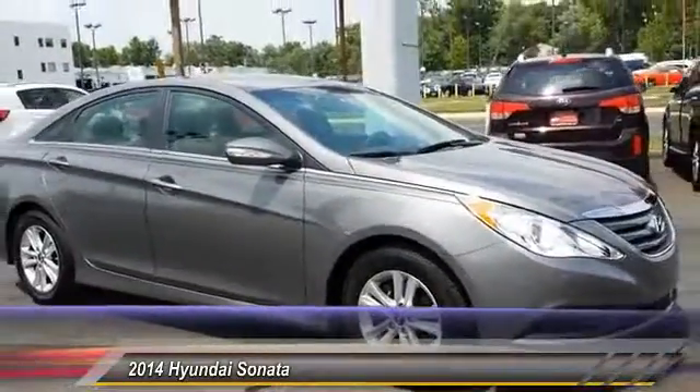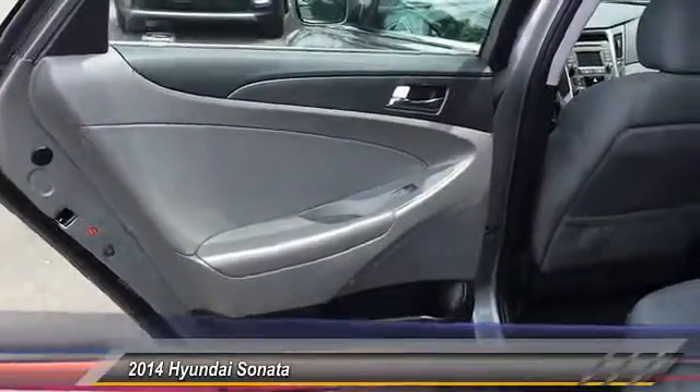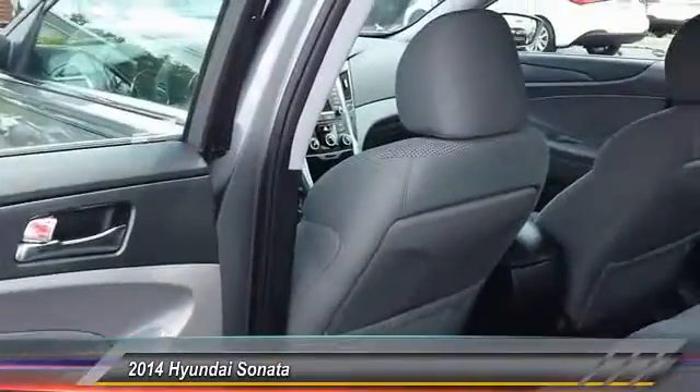Keyless entry, Bluetooth, adjustable steering wheel, power steering, driver airbag, and four-wheel disc brakes.